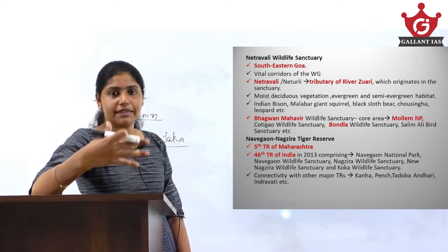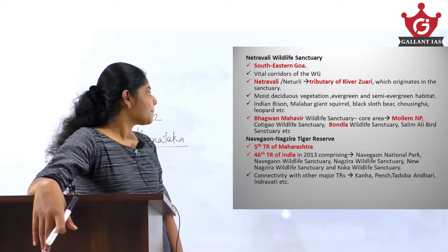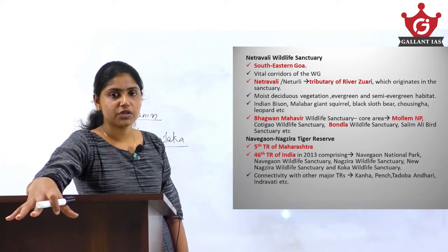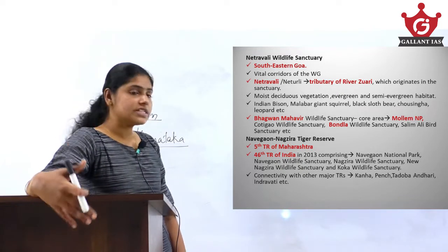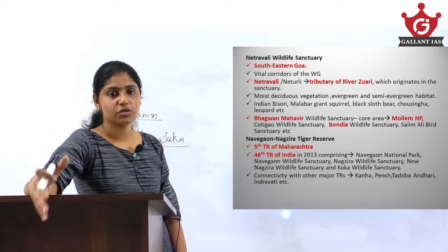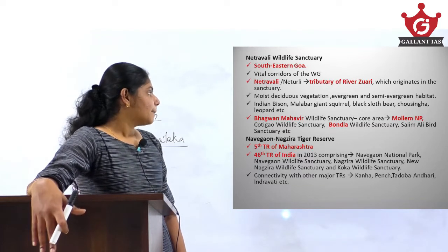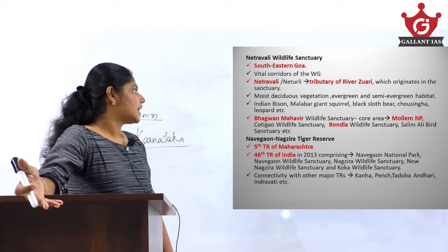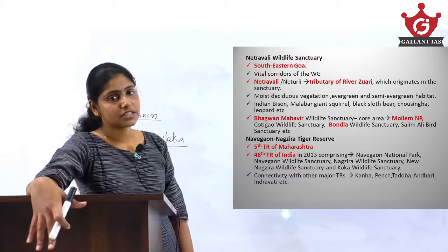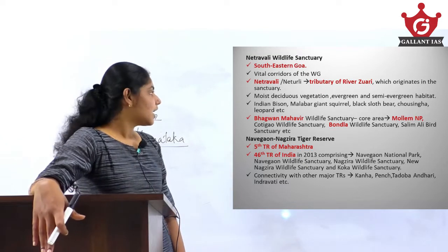With regard to vegetation in Netravalli Wildlife Sanctuary, it is mainly moist deciduous vegetation as well as evergreen and semi-evergreen vegetation. Key faunal species found there include the Indian bison, Malabar giant squirrel, black sloth bear, chausingha, leopard, and others.